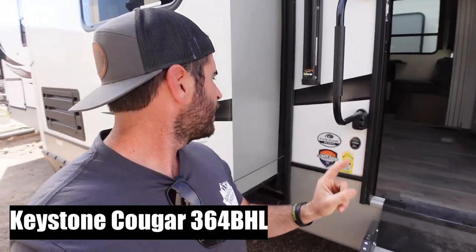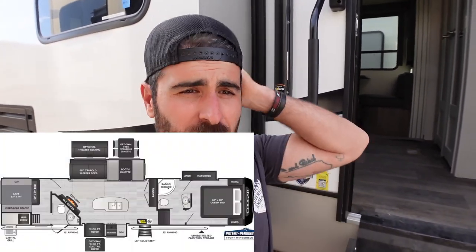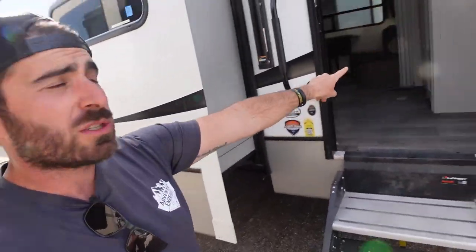We're here at the first one that really caught my eye. It's a fifth wheel — a 364 BHL. This is something Melissa would freaking love, but I don't really want a fifth wheel again. Let's go take a look. From the outside, obviously a nice big underbelly. It has two doors — one here and one in the back. Let's go take a look at this bad boy.